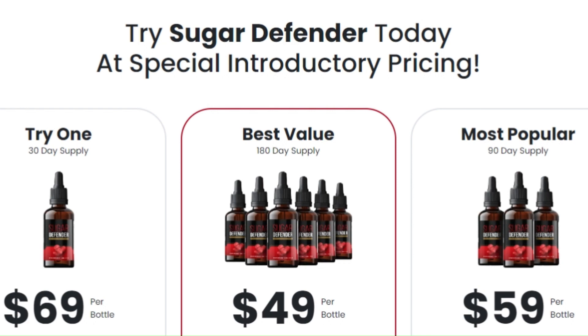If you're suffering from afternoon energy crashes, mental confusion, or irritability, Sugar Defender might be the solution you've been looking for. In addition to all this, it is manufactured in the United States in state-of-the-art facilities registered by the FDA and certified by GMP, ensuring the highest quality and safety.